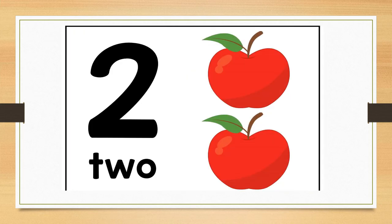Can you tell me what number this is? Correct. This is number two. Let us look at how number two is spelled at the bottom. T-W-O spells number two.